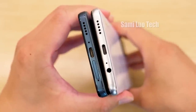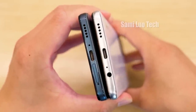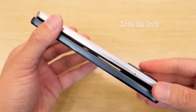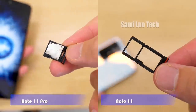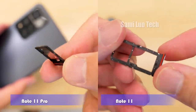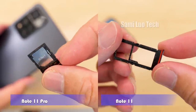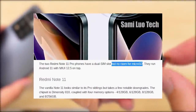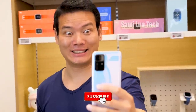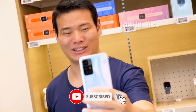But the Pro has the SIM card slot there, and the Note 11 has the headphone jack at the bottom. For the left side, the Note 11 has moved the SIM card slot there, while the Pro has nothing. Both are dual SIM cards, dual standby, and support SD card expansion. Subscribe to the Sami channel if you don't want to be misled by inaccurate specs.